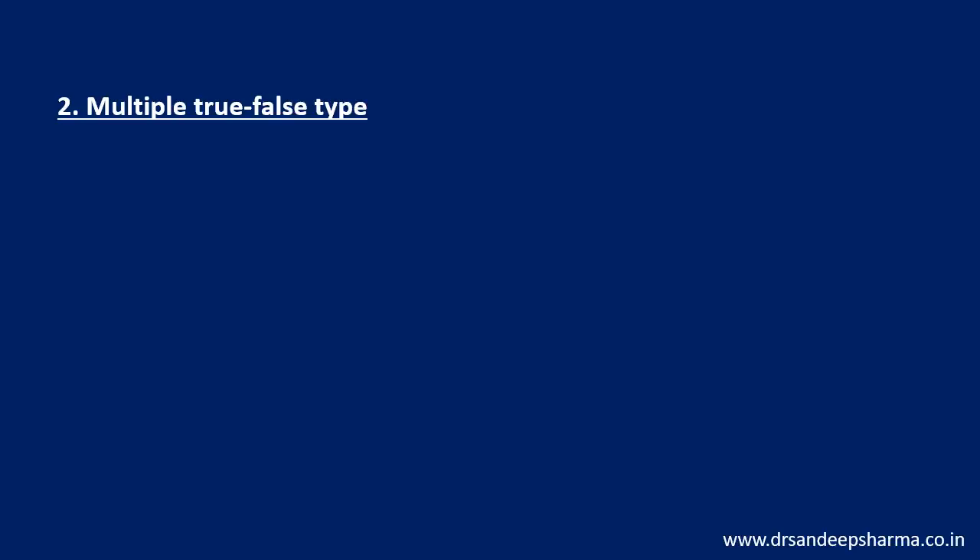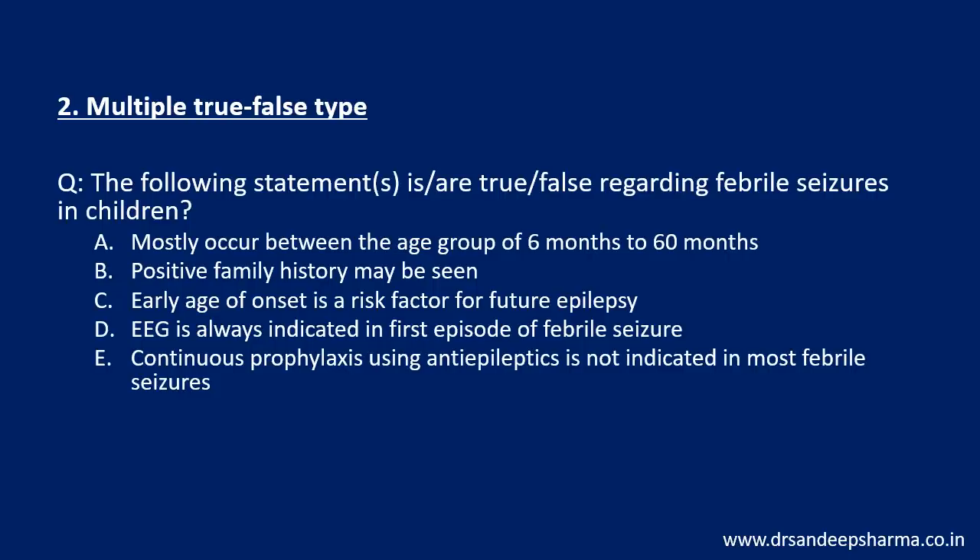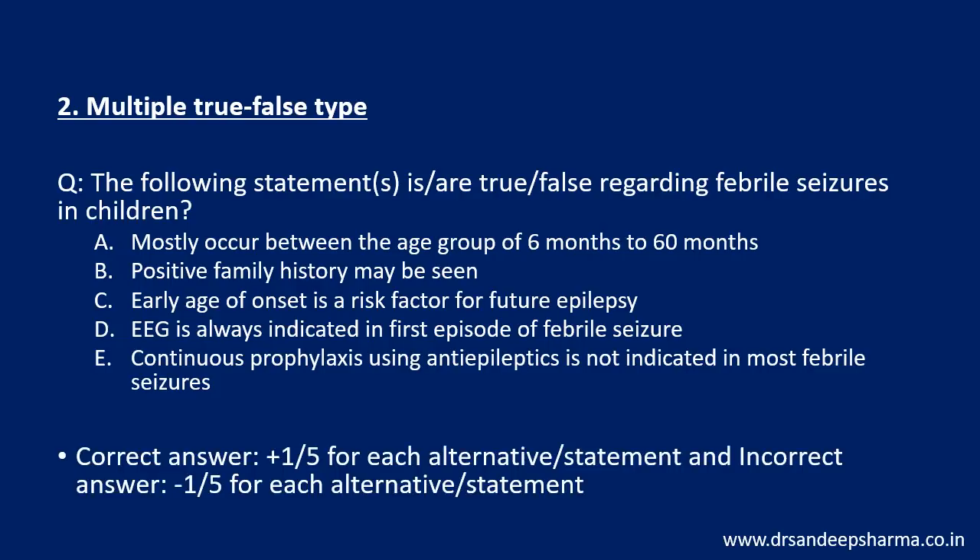The second variety is multiple true/false type. There will be five options, and each option will be either true or false — you will have to choose each option. For a correct answer you get plus 1/5 for each statement, and minus 1/5 for any wrong statement, so you would have to label each as true or false.